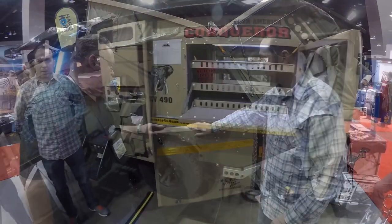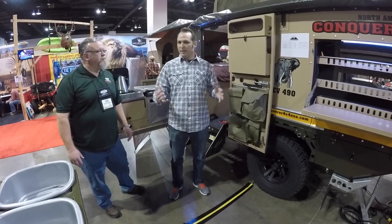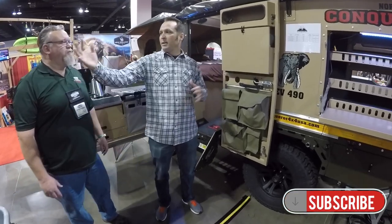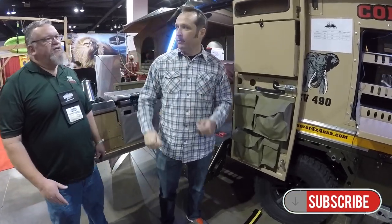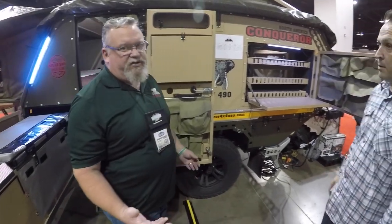Now let's take a look at the 490 — this is the biggest one. What's the big difference in weight between the 440 and the 490? Actually, the fully loaded weight is not a huge difference — this one's probably 200 pounds or so more. The big difference that you gain with the 490 is interior space. We're here on the kitchen side again, and there are many of the same features as on the 440.